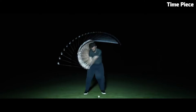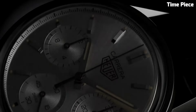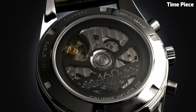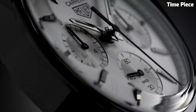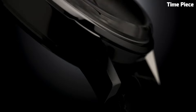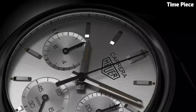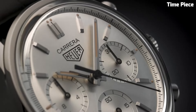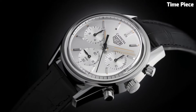Number 9: The TAG Heuer Carrera embodies the essence of speed, style, and precision, born from racing heritage. This iconic timepiece showcases a sophisticated yet sporty design. Its chronograph functionality, powered by Swiss-made movements, offers impeccable accuracy. The elegant dial features intricate details and luminescent markers, ensuring readability in any situation. Crafted with premium materials like stainless steel and sapphire crystal, the Carrera exudes durability and luxury, capturing the hearts of motorsport enthusiasts and connoisseurs alike.